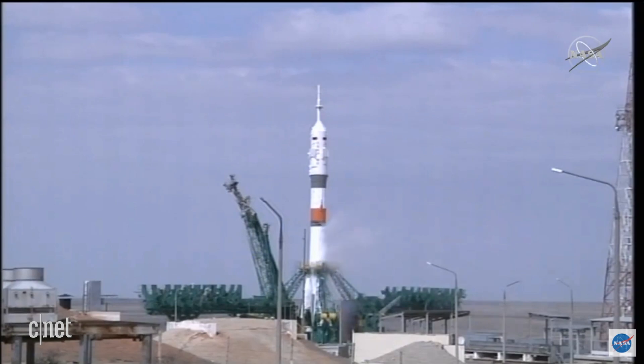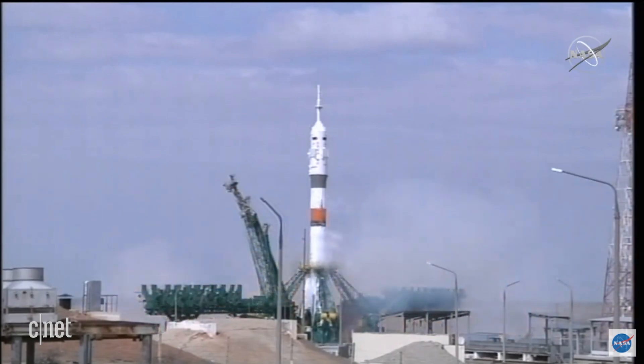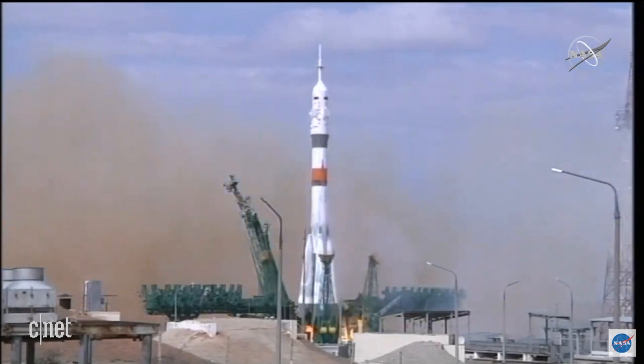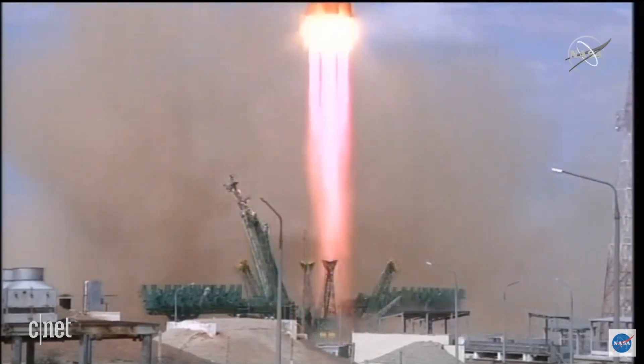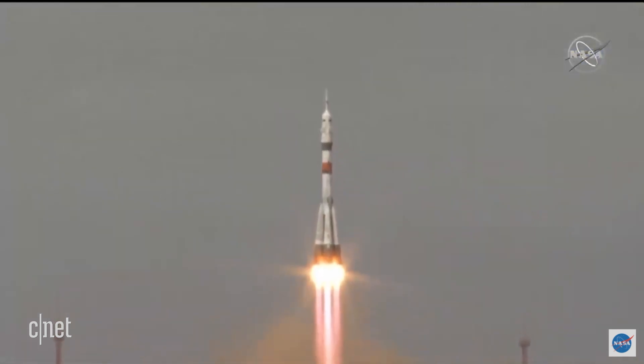We're going to see the boosters at the bottom light up and as their thrust builds it'll eventually overcome and — liftoff. Cassidy, Ivanishin and Wagner on their way to the International Space Station.